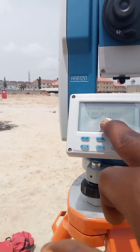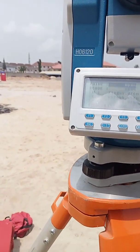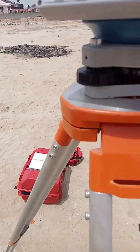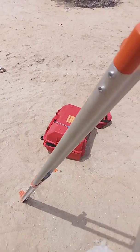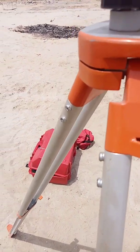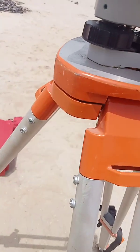Now I'll go back to setting out, which is also the same as layout. I'll press 3 for layout. You now input the coordinate you want to set out - I've already generated those coordinates from my file. These are the building edge coordinates: building one, building two, building three, building four. I want to set out building one first, so I input the coordinates of building one and press enter.